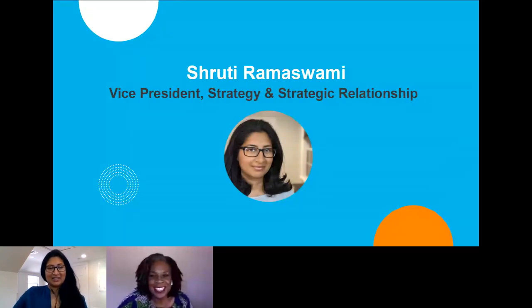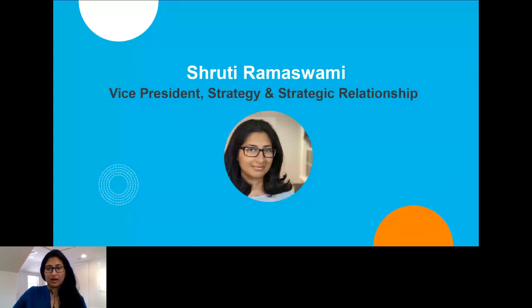Thanks for that introduction, Aretha. Thank you to everybody here for joining today from all over the country and from Europe. We're really excited to spend some time today and delve a little bit more into the Microsoft Cloud subscriptions that are available to nonprofits.